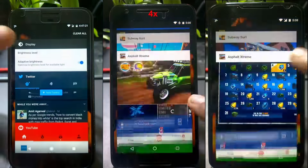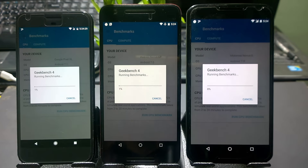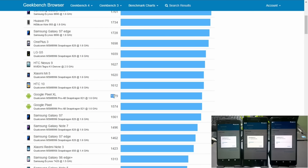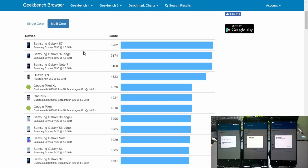Now for benchmark scores, starting with the Geekbench test. These are the top-performing results in the Geekbench browser. Single-core scores are topped by the Galaxy S7. For the Pixel, scores are around 1579. The OnePlus 3 is at 1698 and the Huawei P9 is also shown. For multi-core scores, the S7 is again on top.